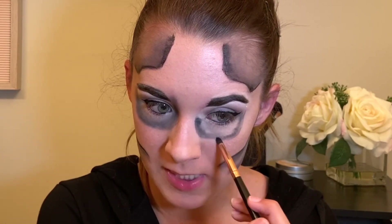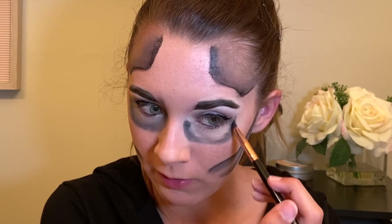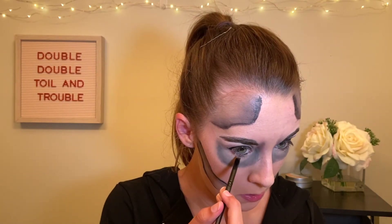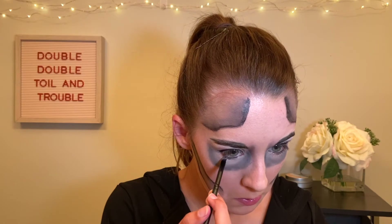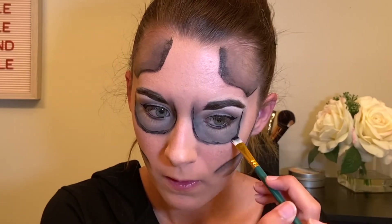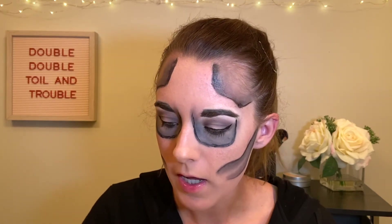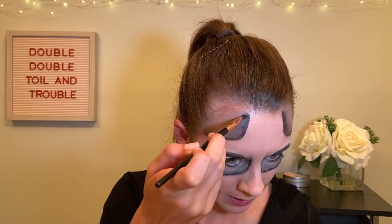Leave your first scary movie or the scariest movie you've seen in the comments — though I guarantee I'm not going to go watch them. It sucks for Brett because he really likes scary movies and I literally refuse now. I'm just taking that black shadow and going to smoke it out underneath the eyes a little bit. Now that the lines on the forehead and cheeks should be dry, I'm going to take some black shadow and blend it in a little bit better.